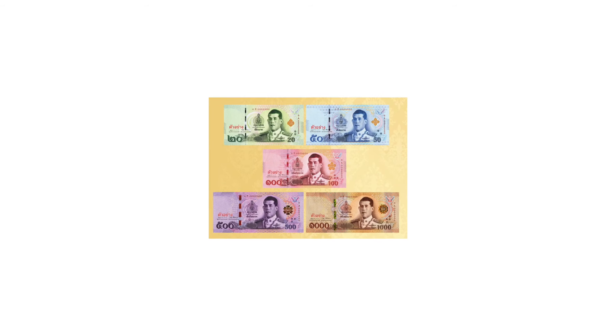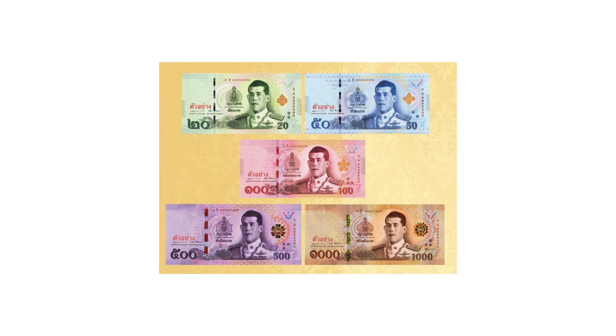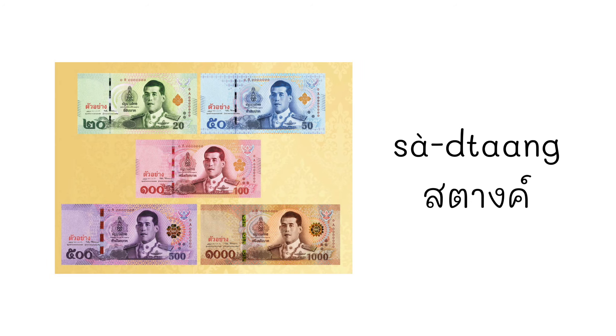Do you know what we call the money that we use for daily transactions in Thai? Do you know the word สตาง? In Thai, we refer to money as สตาง. Thai currency has evolved over a long period until it became known as สตาง today. In the past, there were various Thai currency systems.